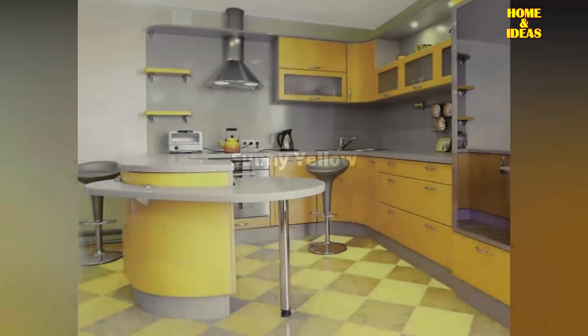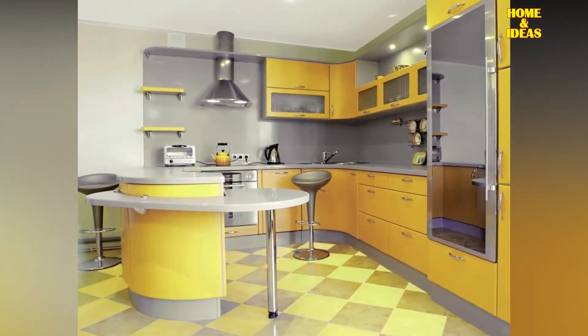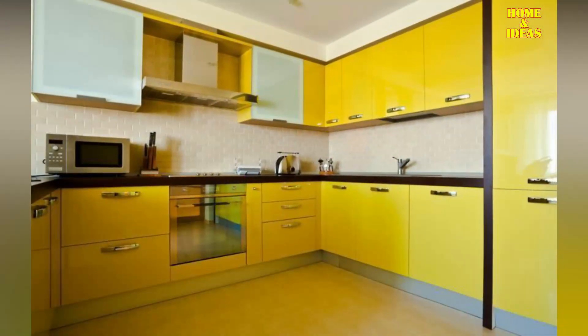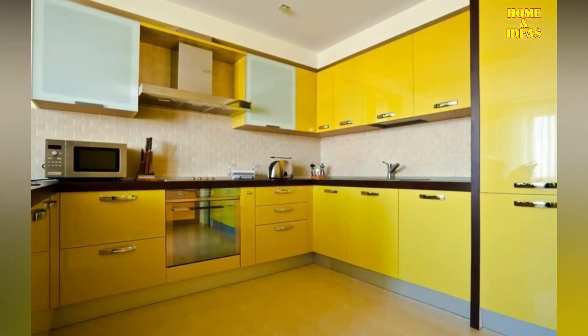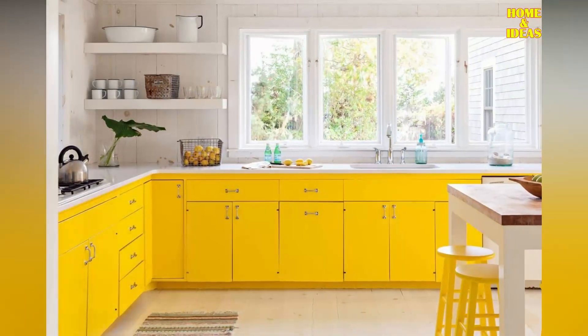Sunny Yellow Kitchen Cabinets. The yellow color gives a lively and cheerful feel to the home interior, including the kitchen cabinet. Lemon and mustard colors make the kitchen look brighter and full of joy. You can combine bright yellow with light gray and white in some parts of the kitchen.